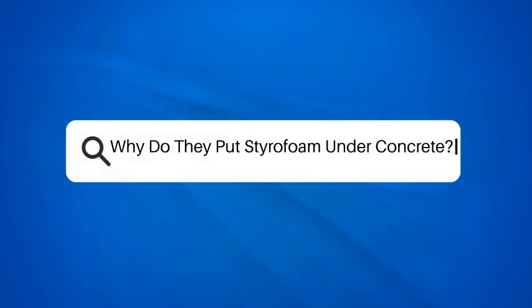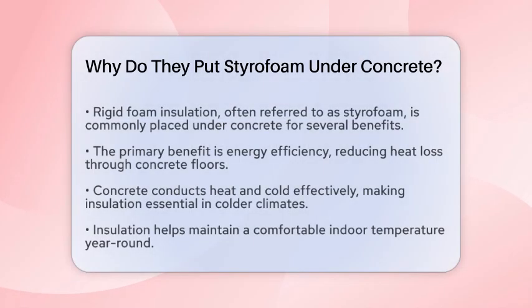Why do they put styrofoam under concrete? If you've ever wondered why styrofoam — or more accurately, rigid foam insulation — is often placed under concrete, you're about to find out. This practice is more common than you might think, and it has several important benefits.